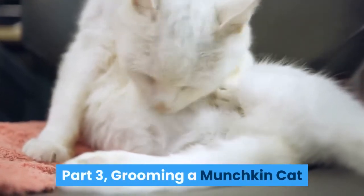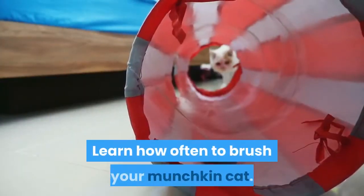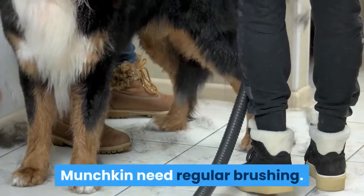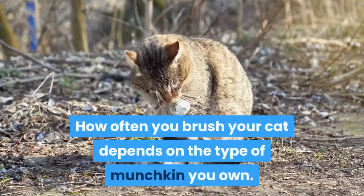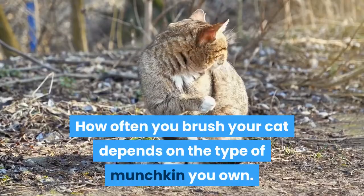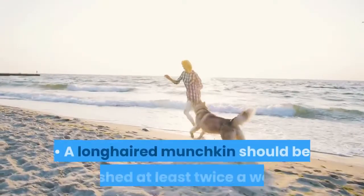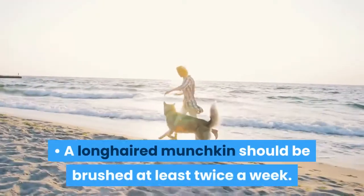Part 3: Grooming a munchkin cat. Learn how often to brush your munchkin cat. Munchkins need regular brushing. How often you brush your cat depends on the type of munchkin you own. A short-haired munchkin should be brushed once a week. A long-haired munchkin should be brushed at least twice a week.